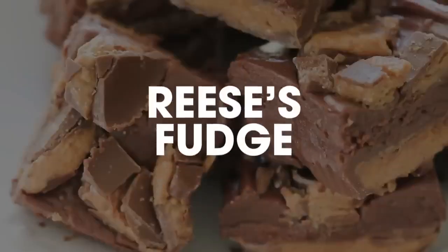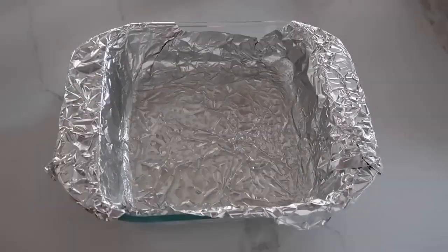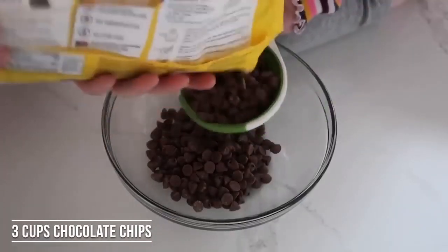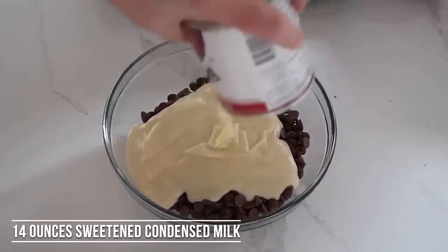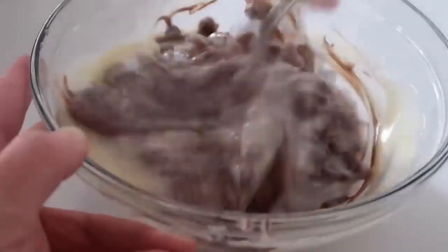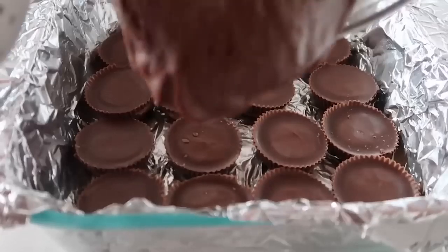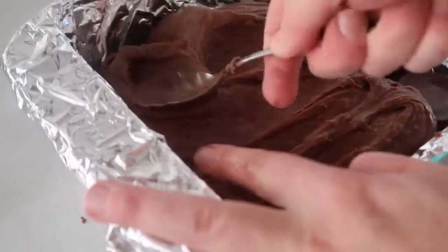Number five is Reese's fudge — if you love Reese's, you're going to love this one. Take a 9x9 square pan, line it with foil, and spray it with non-stick cooking spray. Place 16 Reese's on the bottom. Take three cups of chocolate chips and dump them into a microwave-safe bowl. Add one can of sweetened condensed milk over your chocolate chips. Microwave in 30-second increments, stirring between each. Once everything is melted and a little bit thick, pour it gently onto your Reese's. The Reese's might come up a little as you're spreading, so try to hold them down.